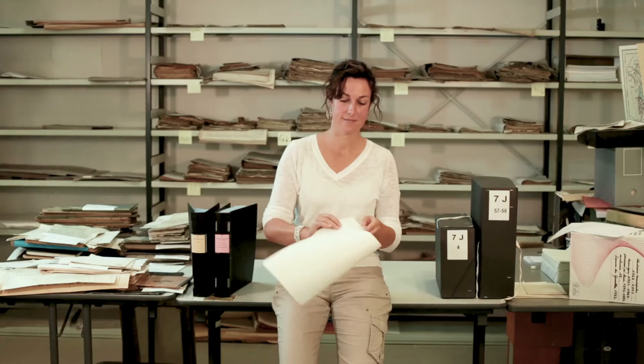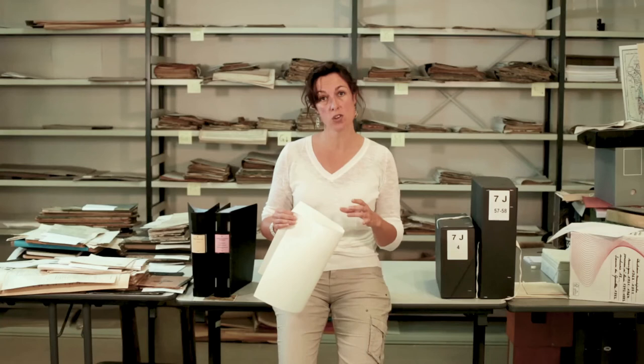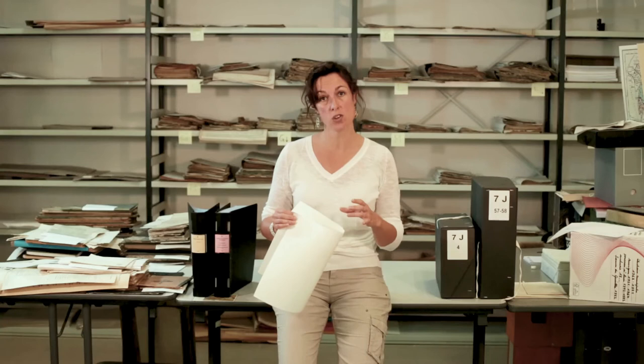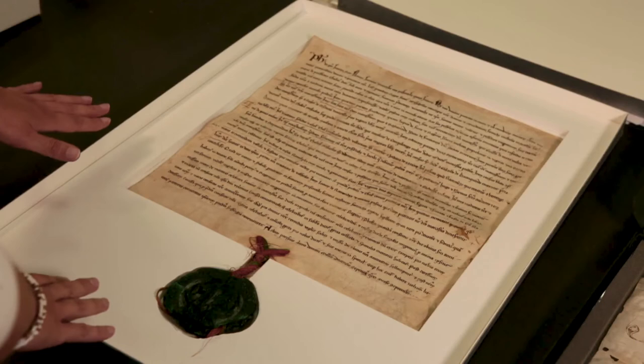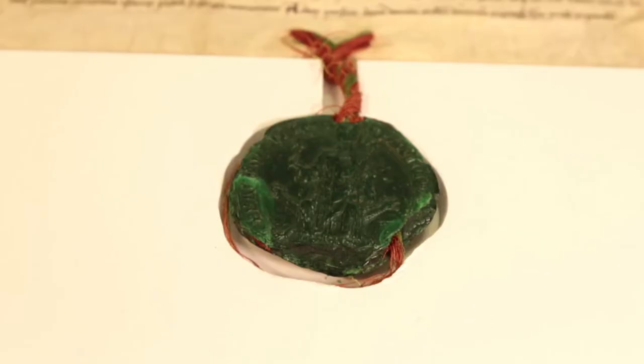There is another important step before a document can be added to the archives. It has to be packaged in neutral paper folders and then stowed in boxes so that whenever it is handled it can't be damaged. This is also meant to protect the documents from dust, light, and water. Some documents, like this old 13th century parchment and its seal, even have their own tailor-made packaging. Last but not least, the archivists give each file a call number so that the document can be easily found in this gigantic and organized maze.